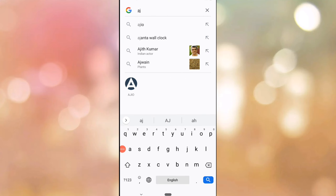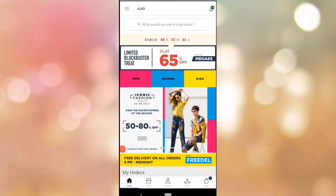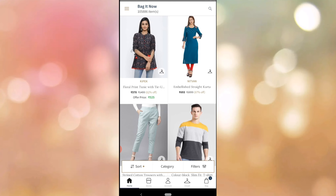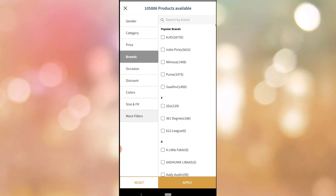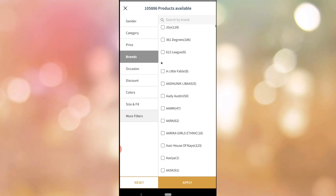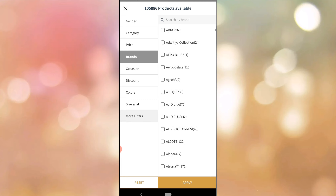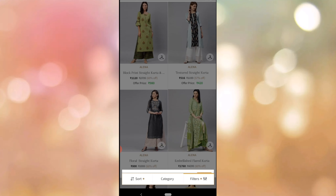First, we will search for Ajio. We will open the phone to search. We will be able to search for Ajio. I will click on that and search for the Brands. Here, we will search for Alina Brand. I will search for the Alina Brand and the Mega Sale.